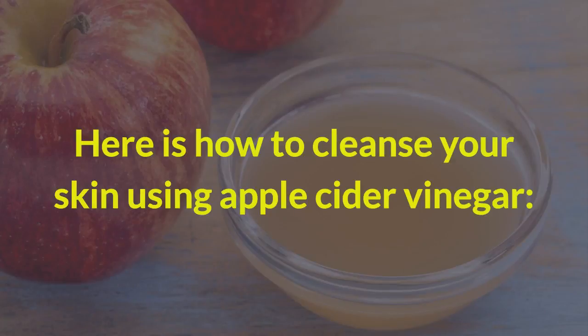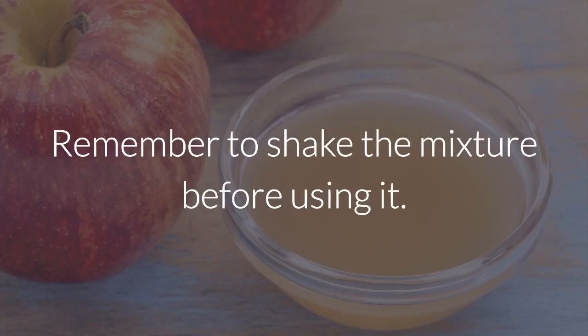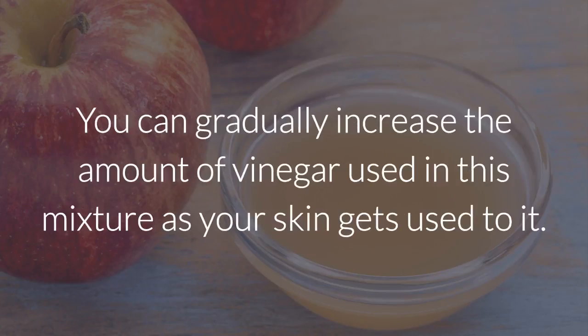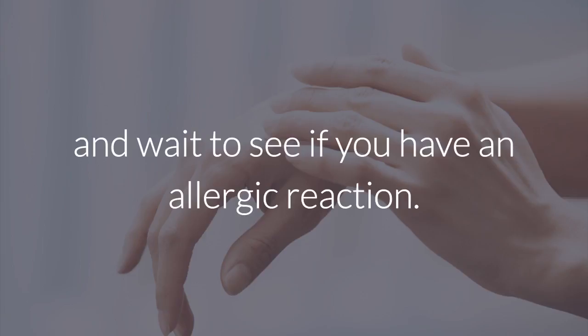Here is how to cleanse your skin using apple cider vinegar. Mix equal quantities of water and apple cider vinegar. Remember to shake the mixture before using it. Since it's highly acidic, it's important to mix it with water in order to prevent skin irritation. You can gradually increase the amount of vinegar used in this mixture as your skin gets used to it. Before using this product on your face, test it on a small area of your body and wait to see if you have an allergic reaction.